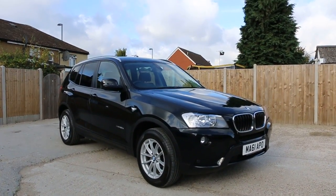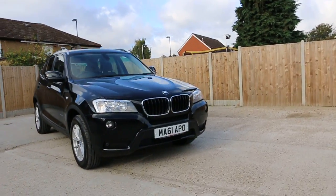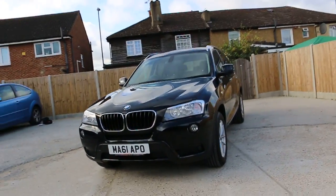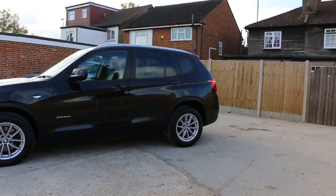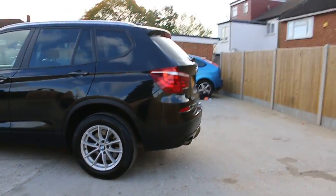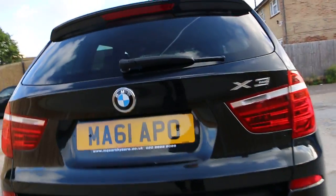Now available at McCarty Cars: BMW X3 xDrive 2.0 litre diesel auto, 61 plate, 2011, metallic black. The car has front fog lights, front parking sensors, 17-inch alloy wheels, privacy rear glass, roof rails, and rear parking sensor.